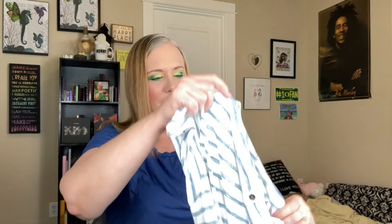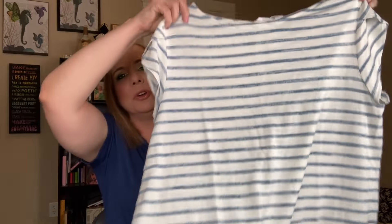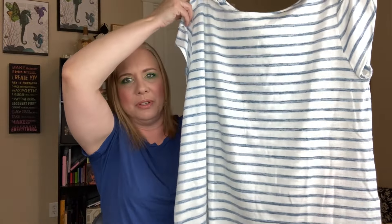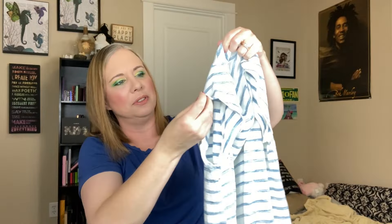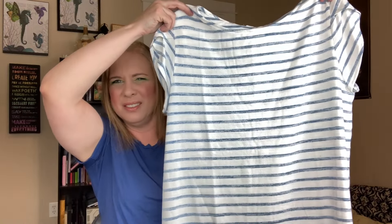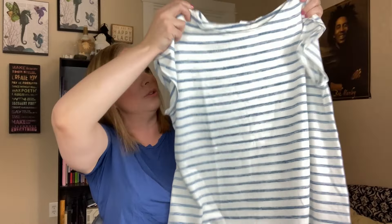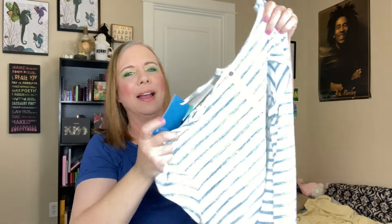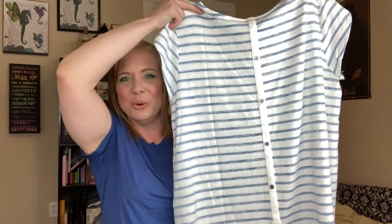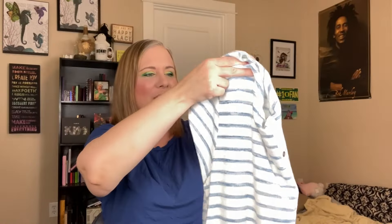Then I got this top as well. It's super cute — kind of cream and muted blue striped with little cap sleeves. It's a really nice lightweight fabric. And look at the back — it's got a strip down the center with little buttons on it. So cute. This will look really cute with jeans.